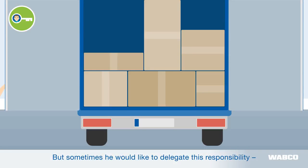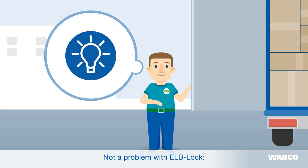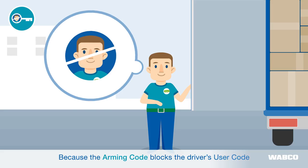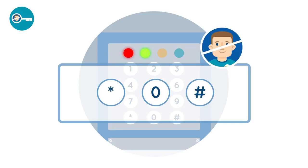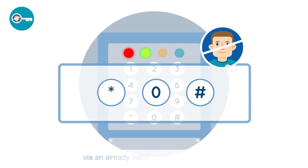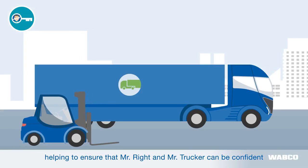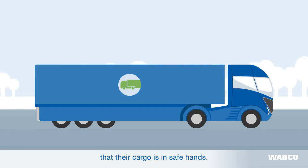But sometimes he would like to delegate this responsibility, or the forwarder wants to minimize the risk. Not a problem with ELB-Lock, because the arming code blocks the driver's user code and so his access. He can key in the code himself, or an employee at the forwarder or fleet's headquarters can transfer the arming code via an already installed telematic system, helping to ensure that Mr. Wright and Mr. Trucker can be confident that their cargo is in safe hands.